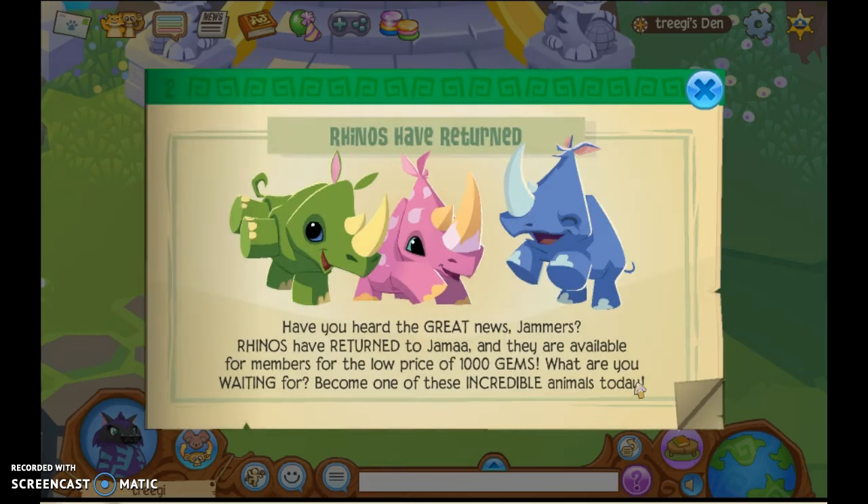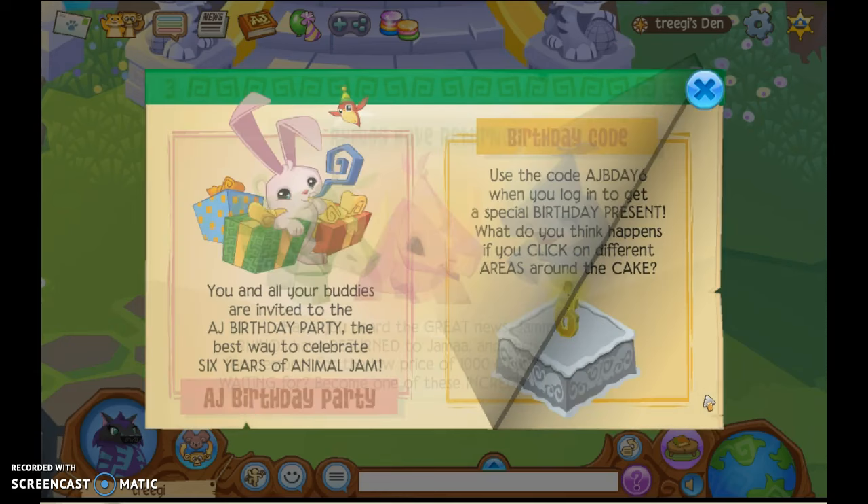Next we have rhinos returning. These look a lot smaller than they actually are. Have you heard the great news? Rhinos have returned to Jamaa and they are available for members for the low price of 1,000 gems! That's not low, but okay. It's sort of cheap considering you can get 1,000 gems if you play Falling Phantoms five times and you don't lose.